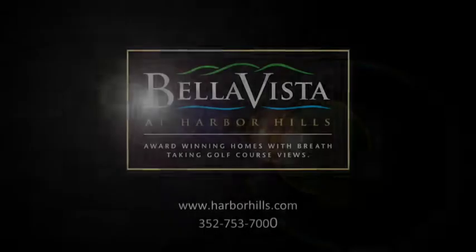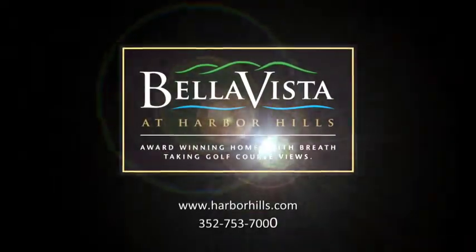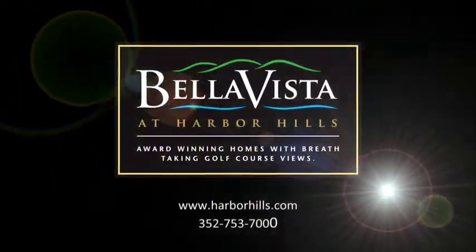We invite you to see it for yourself. Harbor Hills Country Club at its finest — our brand new 2015 models.